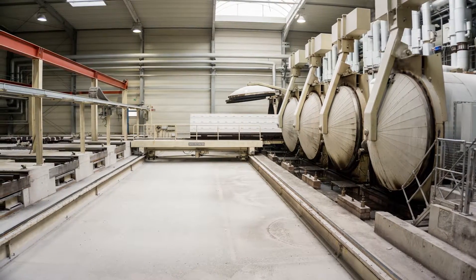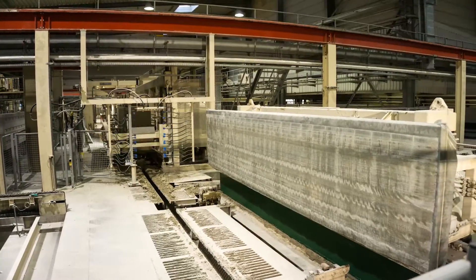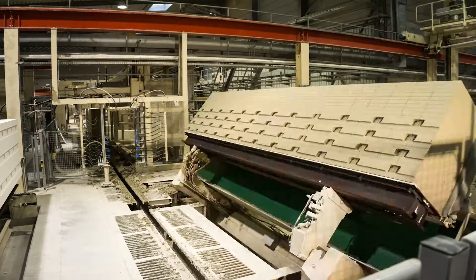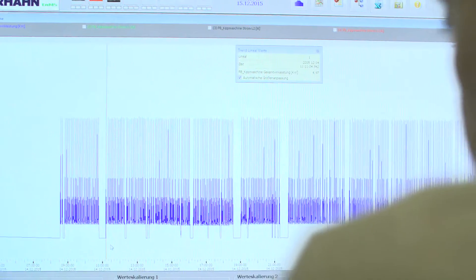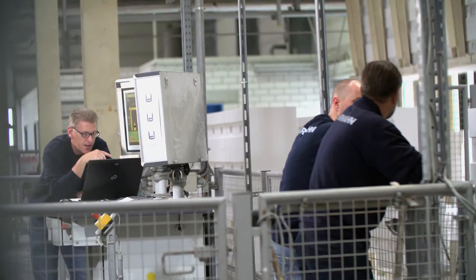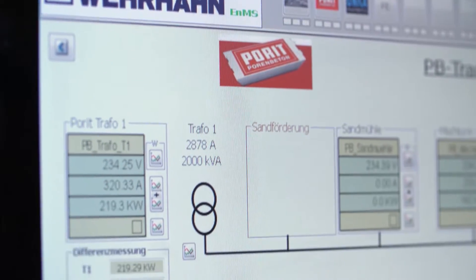Energy use is a hot-button topic, and rightfully so — it is important. We have to use our resources efficiently in order to protect the environment. If you want to save energy, first you have to measure and display its consumption. We are able to simultaneously locate and implement ways to save energy in the production process. We can help you save up to 40% of your energy costs.